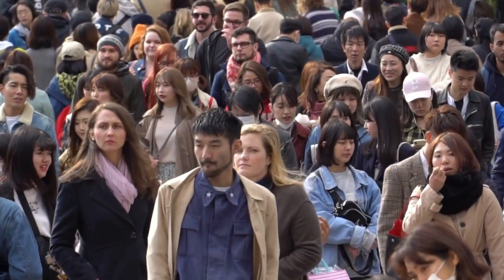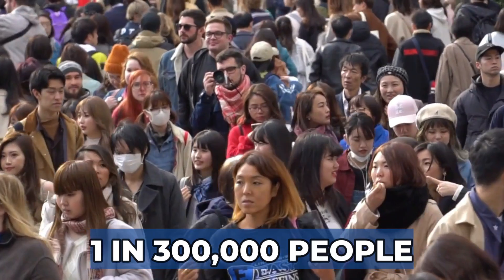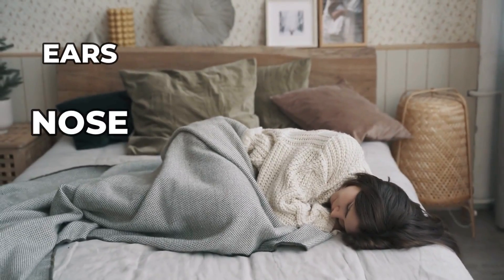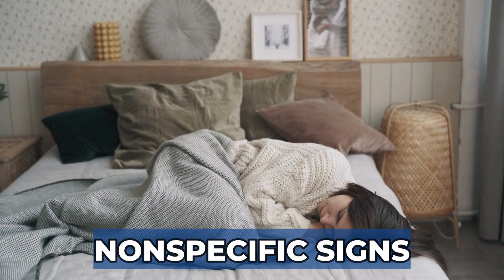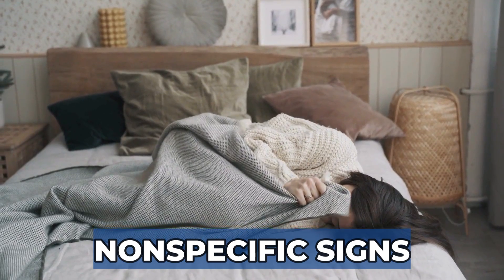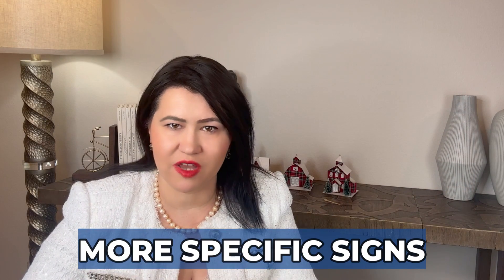Relapsing polychondritis affects 1 in 300,000 people. It is an autoimmune disease where your immune system starts attacking the cartilage in many parts of your body — from your ears to the nose to the eyes and the skin. This is a systemic disease and many patients can show non-specific signs like low-grade fevers, fatigue, loss of appetite, and a general feeling of not being well. However, there are more specific signs that should prompt evaluation.